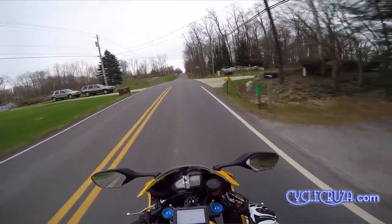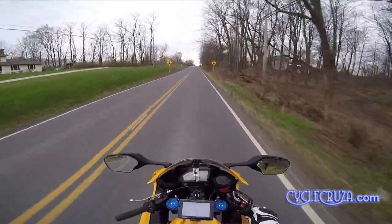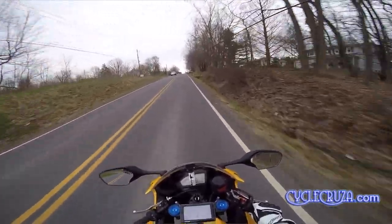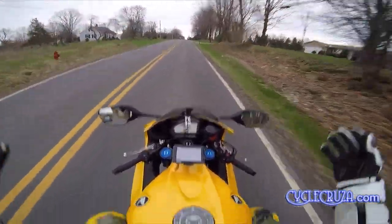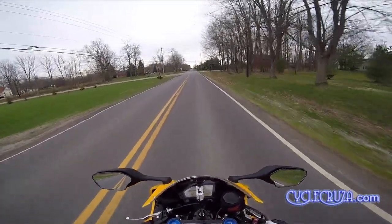A lot of people were telling me, hey man, that's bullshit. So I decided to get the bike anyway and see for myself. And I'm here to tell you guys I have 2,272 miles on this bike.